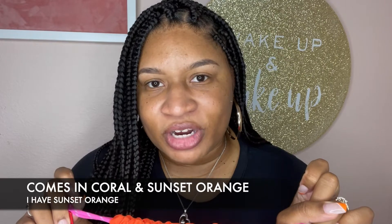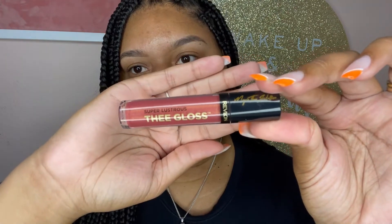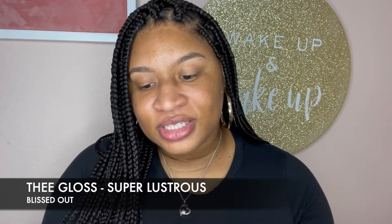Let me go ahead and show you guys what is in here. First things first, of course you have the bag itself — it comes in coral and one more color. These are the two it comes in. Love the bag, love the gold. First thing we have is the gloss — it's called Super Lustrous, and it has Megan Thee Stallion's signature on it. This one is called Blissed Out 246, and they say this is one of Meg's favorites.